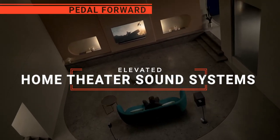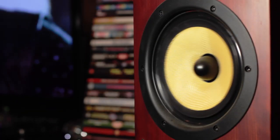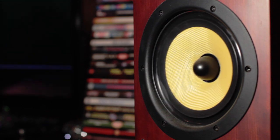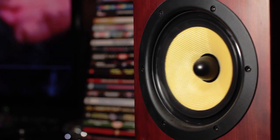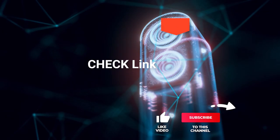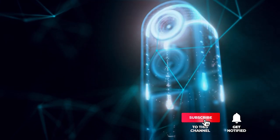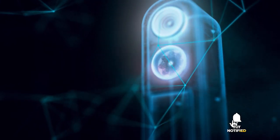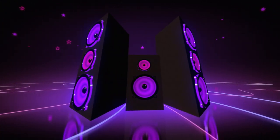In this video, we're going to look at the top five home theater sound systems available on the market today. We made this list based on our own opinion, research, and customer reviews. We've considered their quality, features, and values when narrowing down the best choices possible. If you want more information and updated pricing on the products mentioned, be sure to check the links in the description box below. Here are the top five best home theater sound systems.